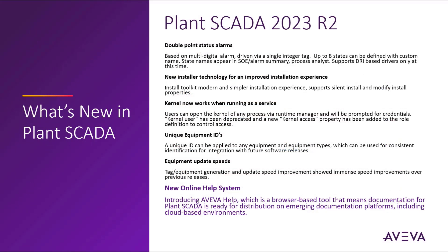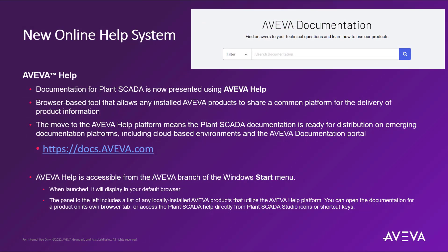The new online help system is a browser-based tool that means documentation for Plant SCADA is ready for distribution on emerging documentation platforms, including cloud-based environments. Plant SCADA is now aligning towards the Aviva help standard, which allows any installed Aviva product to share a common platform for the delivery of product information. The online version will be the most up-to-date version of the help located at docs.aviva.com. It is still accessible locally from the Windows Start menu, or directly from the Plant SCADA Studio icons and shortcut keys.